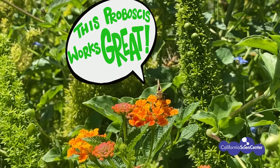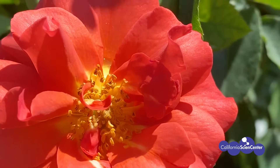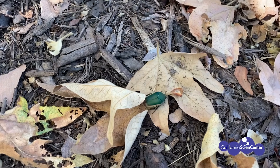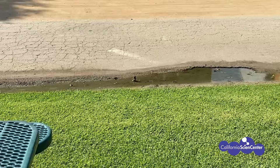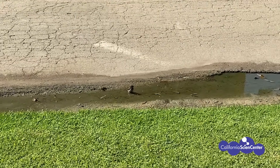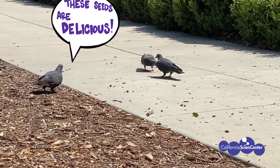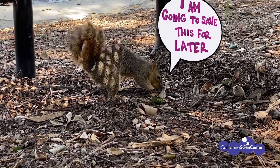How does this moth get the nectar out of the plant? What is this bee doing? What could this June bug be looking for? What is this bird doing in the water? How else do birds use water? Why is this squirrel hiding its food? Now that we've explored the rose garden and the organisms that live here, let's check out the animals and organisms that live in our kelp forest.